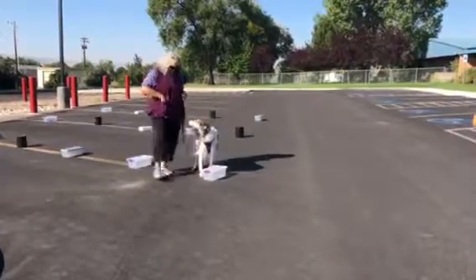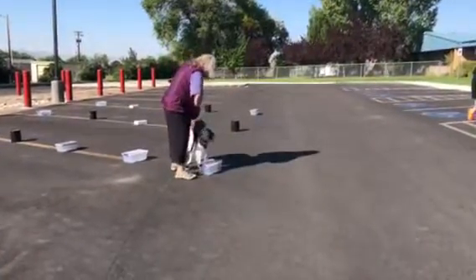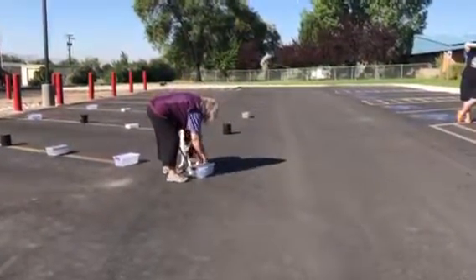He just hit on that box. Look at that — he turns around and looks at me to say that he's found it. And then he gets a nice little treat.